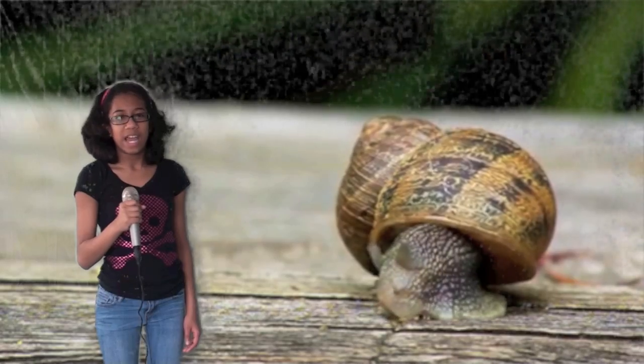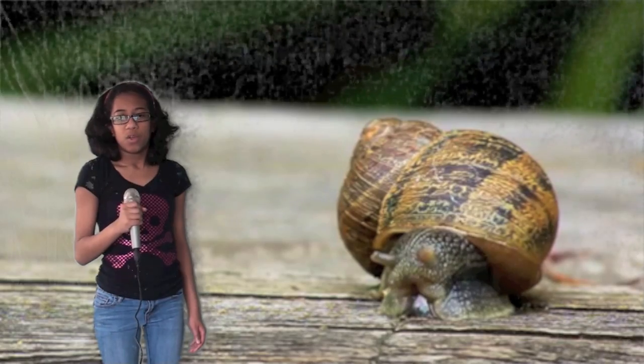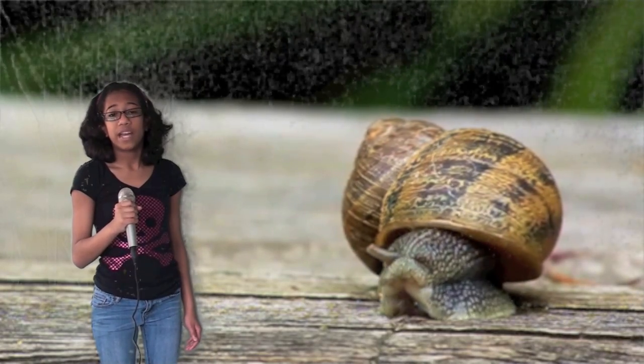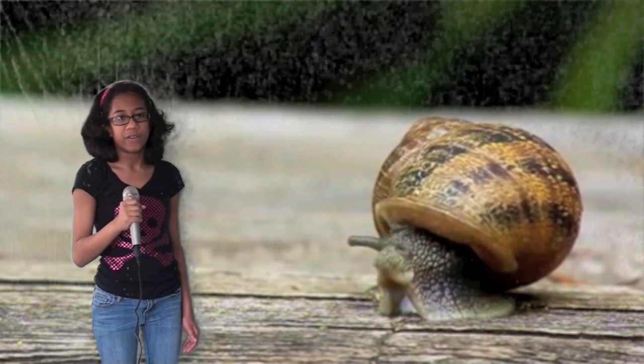My name is Anaia Vaughn and I'm standing next to a gastropod, one of the classes of mollusks. Slugs, snails, and periwinkles are types of gastropods. Some gastropods have sticky mucus so that they can stick to surfaces — vertical or upside down.